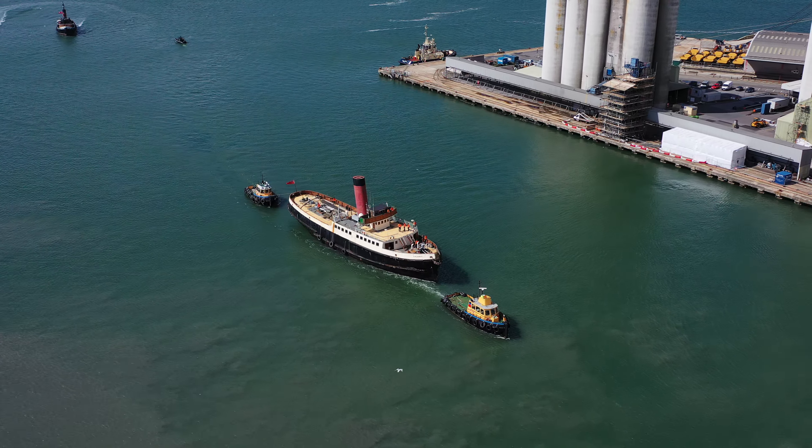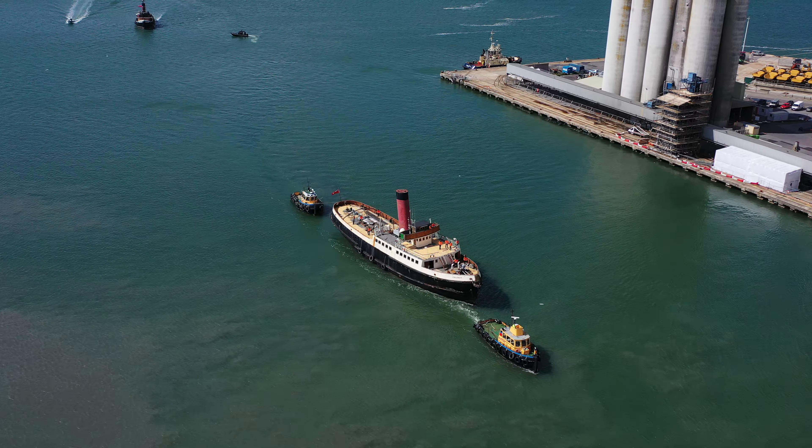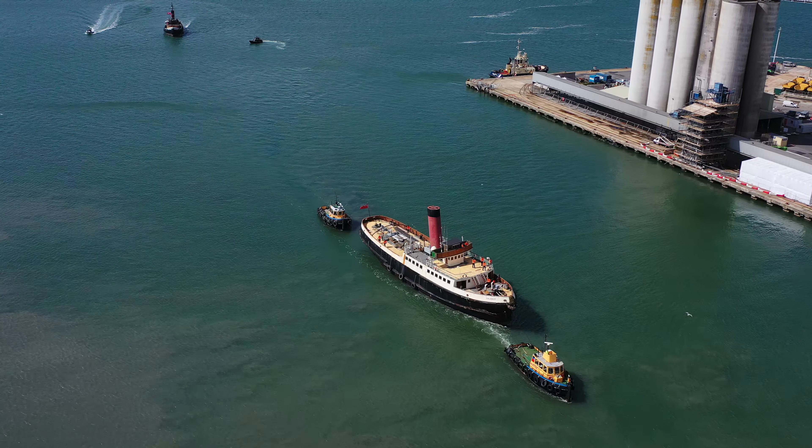In 2017, the MCA Marine Coastguard Agency declared that she was unseaworthy, and the Trust has been looking for a solution to their problems since.